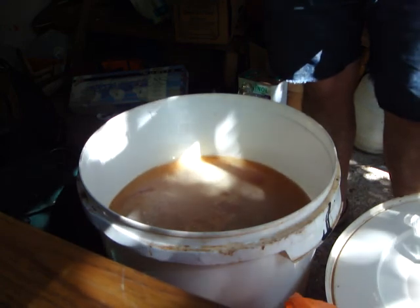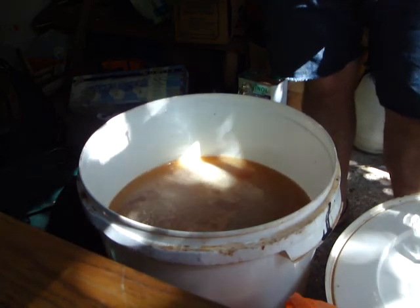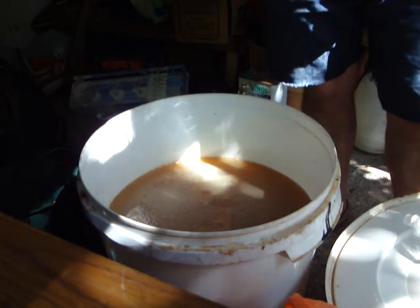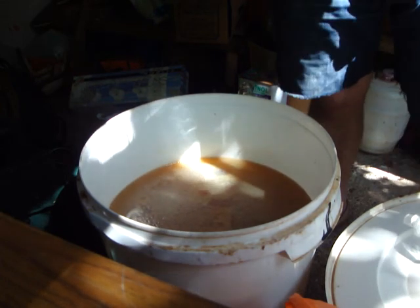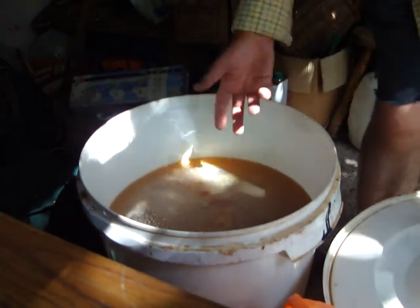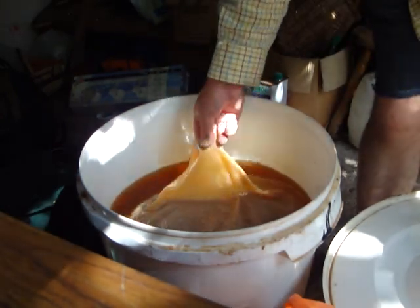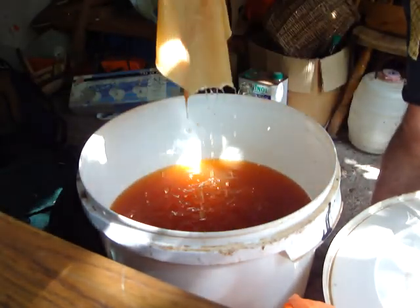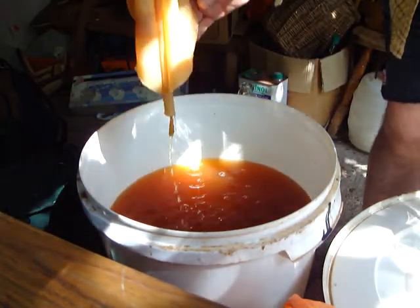The problem with cider is if you get a particular bacterium and oxygen into it, then it may turn to vinegar. And you get this stuff, which I'm going to pick up. It's what they call Vinegar Mother. Do you see that? It's a good bit of what they call Vinegar Mother.